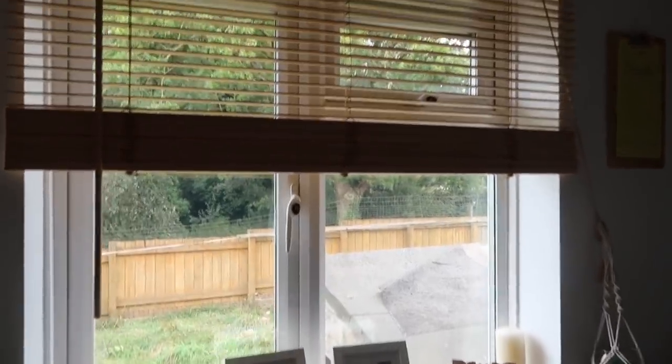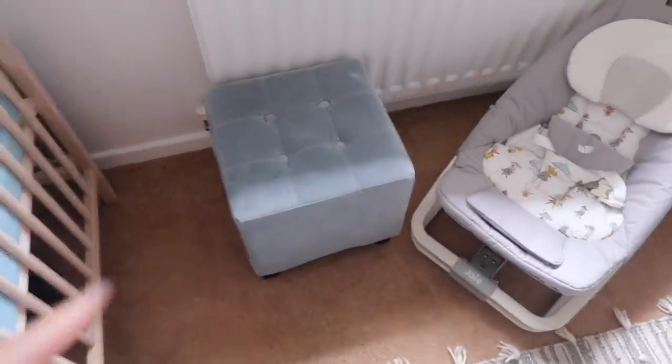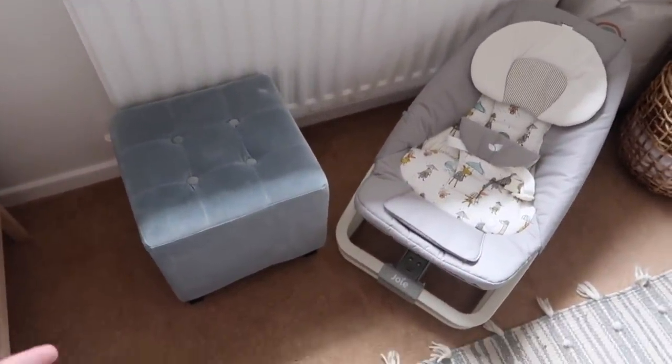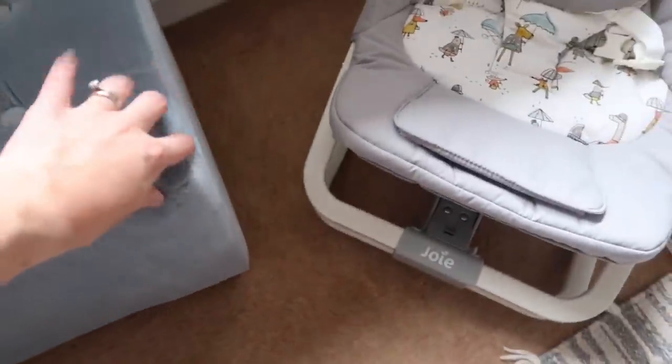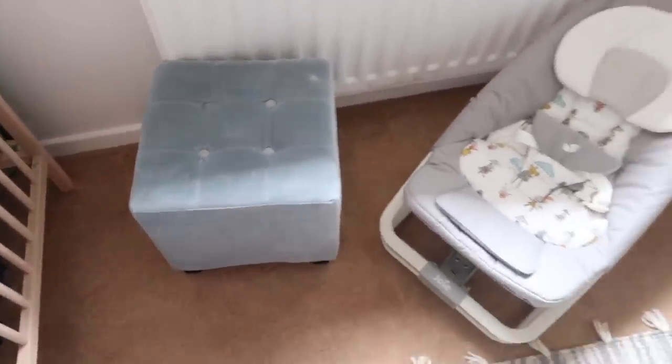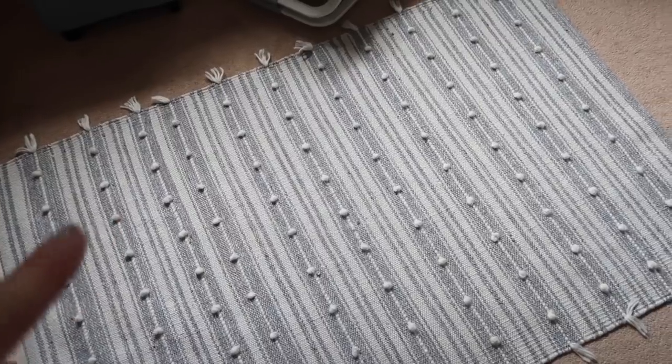Over here we've got a standard IKEA brown blind which has been up for over six years. There are some photos that have always been up there. Our little stool — originally from Homesense, I think I paid around £20 for it — I've had it for years. It's like velvet and it ties in nicely. When I pull my chair out — the chair is from eBay — this is going to be my feeding chair. It kind of reclines back a little bit which is great, and I could probably prop my feet up if I fancied. The pillow might be from IKEA. The rug is also from Homesense — around £20 to £25.